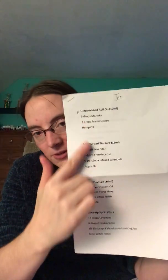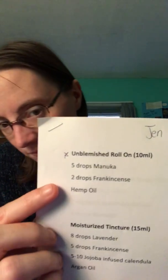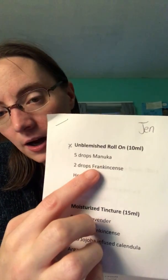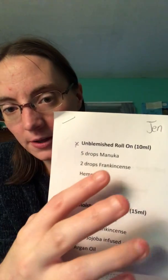So here's the little paper she gave me listing all the different ones we could make. You could choose two of them, and I chose 'Unblemished' and 'Glow.' There was also 'Moisturize' and 'Tone Up.' Since I missed the class I didn't get all the explanations, but on the sheet you can see it includes manuka essential oil from Young Living. All the essential oils we put in are from Young Living because we prefer top-grade.